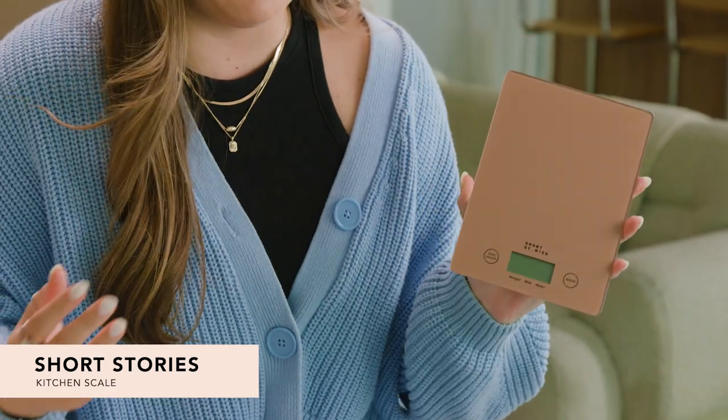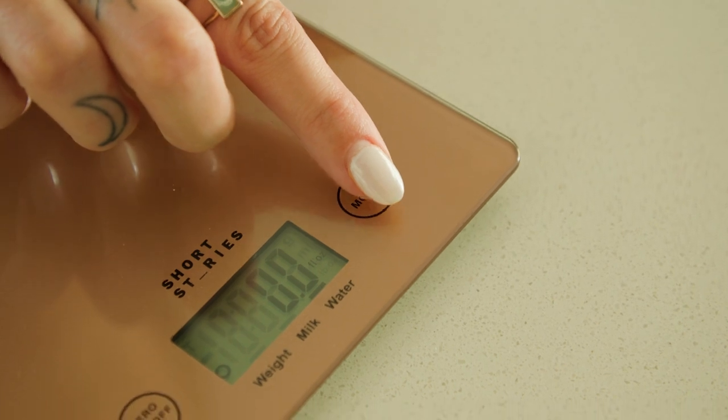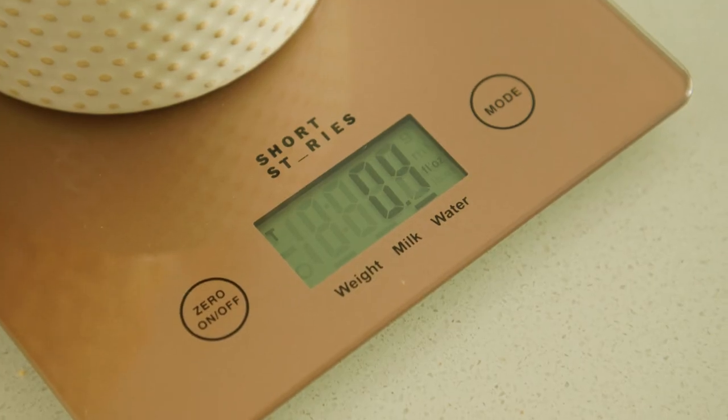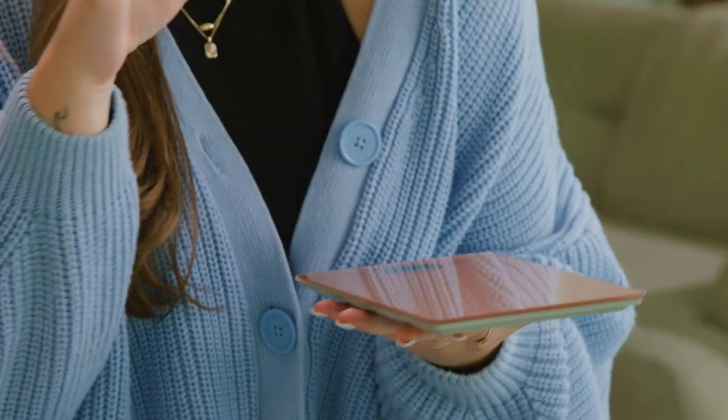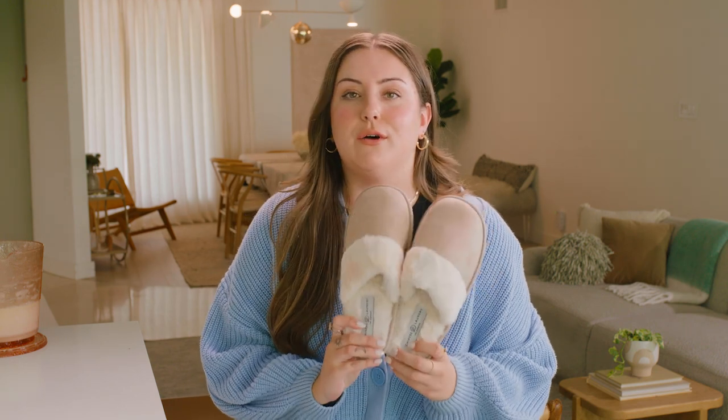I think these kitchen scales are so underrated because in the winter time I'm constantly baking and making all those holiday goodies. This makes it super easy to weigh all my dry and wet ingredients — there are multiple different settings for weight. It's super cute too, this rose gold color is a nice accessory to have on your kitchen counter. One of my favorite holiday recipes is white chocolate craisin oatmeal cookies — they've been in my family forever. What are some of your favorite holiday recipes? Let me know and I'll put them to the test.